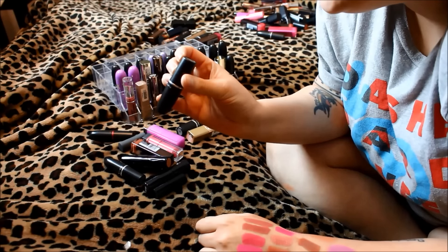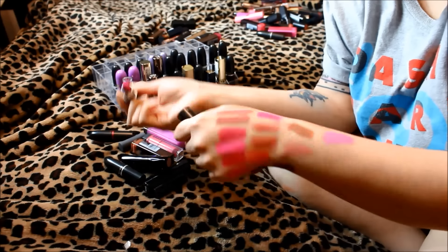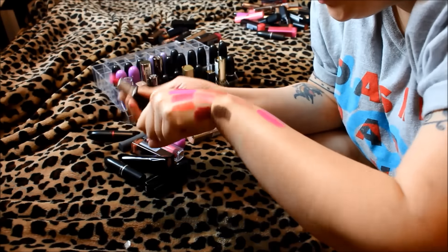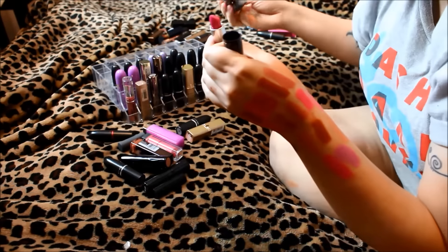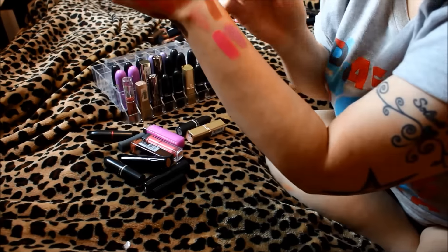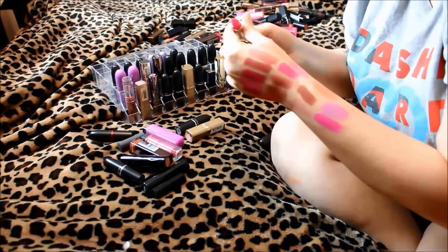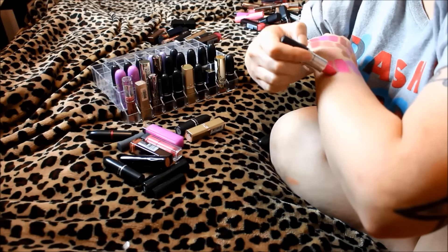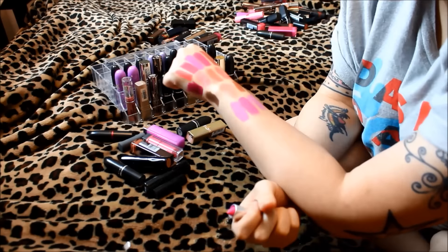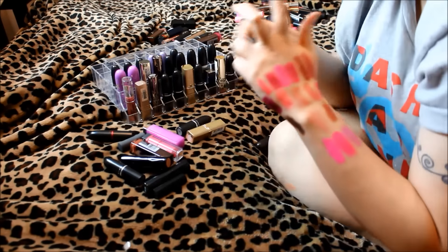MAC matte in Embrace Me — another very hot pink, almost like a matte version of Candy Yum Yum. Let me swatch these together — Embrace Me next to Candy Yum Yum. They are very similar; Embrace Me is definitely a little bit darker. But I like them both so I'm definitely going to keep them both.